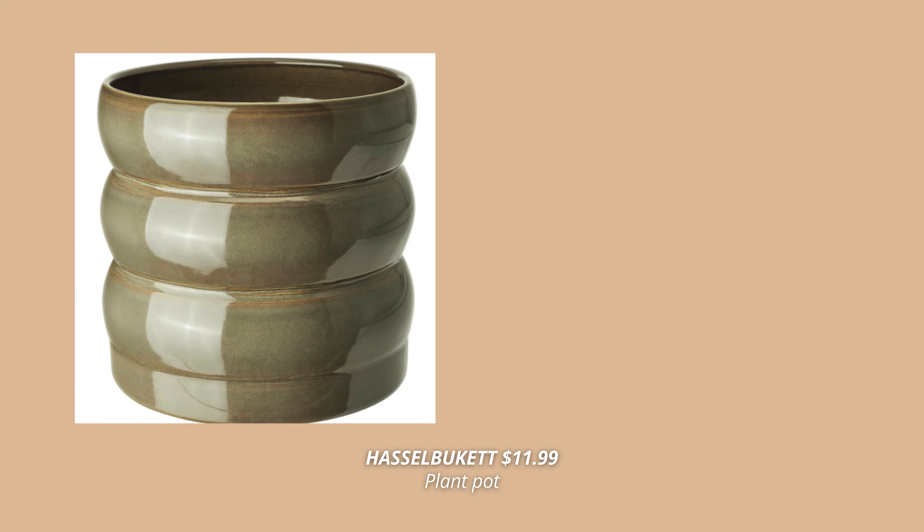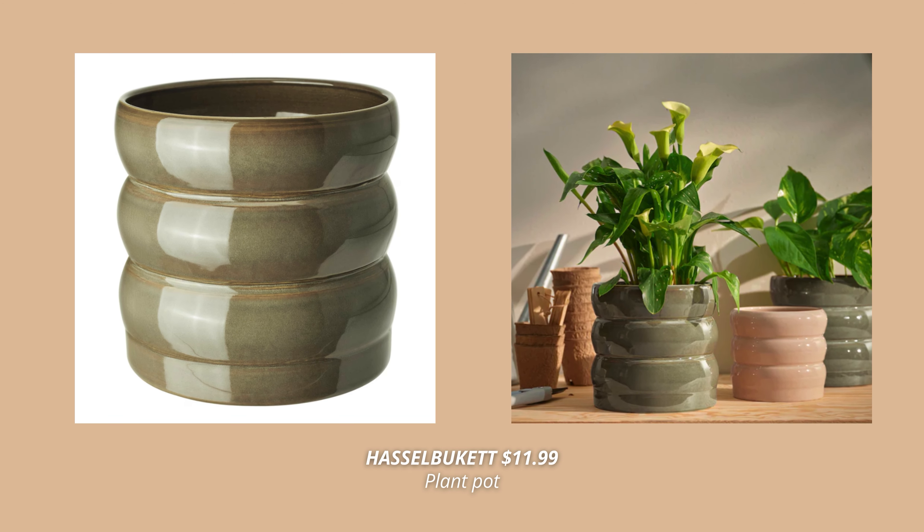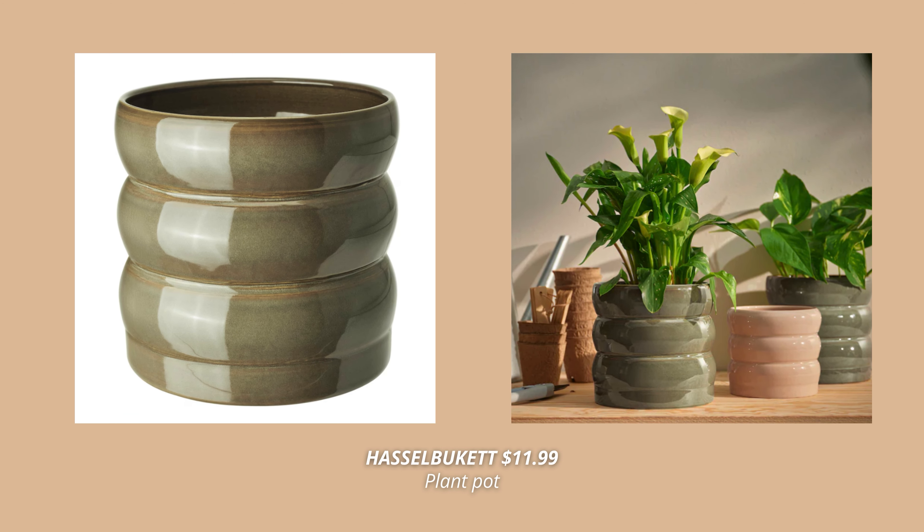And the last IKEA product I have for you today is this green plant pot. It has such an interesting shape — it looks so cute. It comes in two sizes and two color options, and I honestly love both of them.